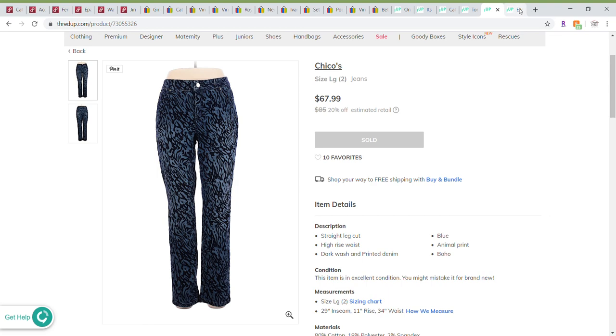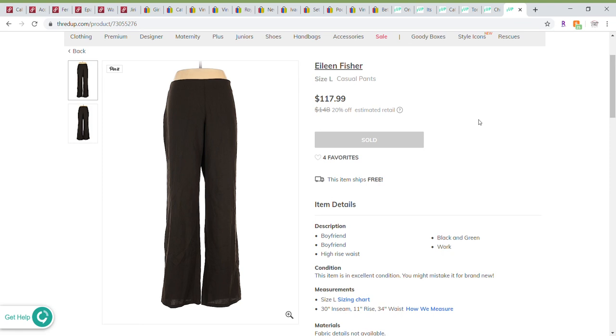My last item and best sale of the week: a size large Eileen Fisher casual black pants. They sold for $117.99 on the ThredUp website and I received $75.05 — definitely way more than I would have received for a pair of black pants on eBay or Poshmark. I consider that a definite win for ThredUp.